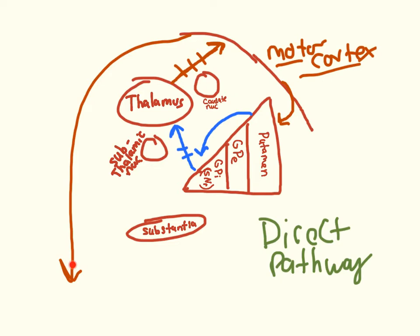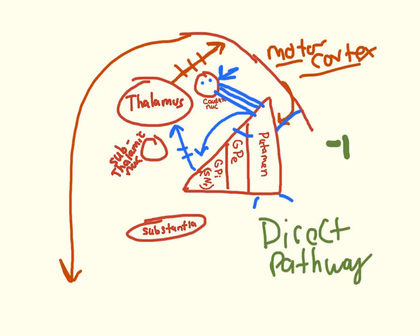Before moving on to the indirect pathway, note that the caudate nucleus and putamen are essentially connected by cell bridges and function as the same structure in this pathway — caudate and putamen react the same way. You can multiply out inhibitory signals as negative numbers: negative one times negative one equals positive one, giving an excitatory response to the motor cortex.